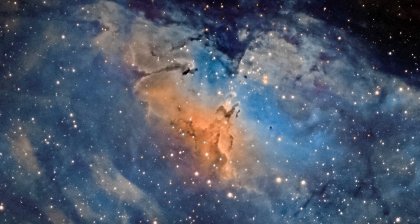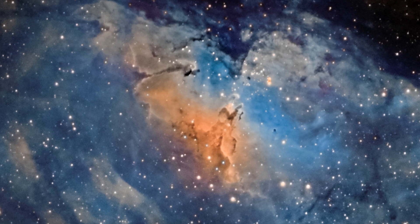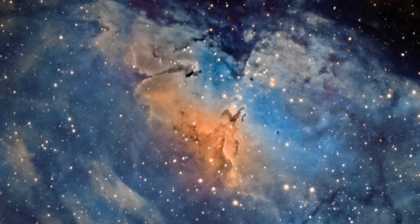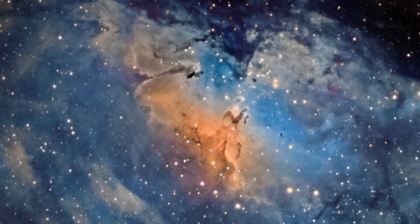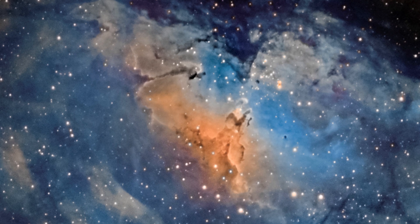If you take a look at my picture, you can see the elephant trunks of interstellar gas and dust at the heart of the Eagle Nebula. They are actually named the Pillars of Creation because the gas and dust are in the process of creating new stars. And they are also being eroded by light from nearby stars that have recently formed.